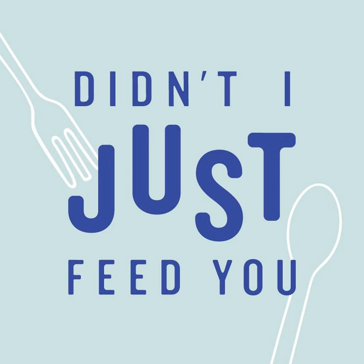Megan gets distracted mentioning the viral 'It's Corn' TikTok/Instagram audio — a kid talking about corn that was remixed into a song — which Stacey hasn't seen since she's been offline. They joke that the food world gets dibs on that trending audio, and farmers can also use it.